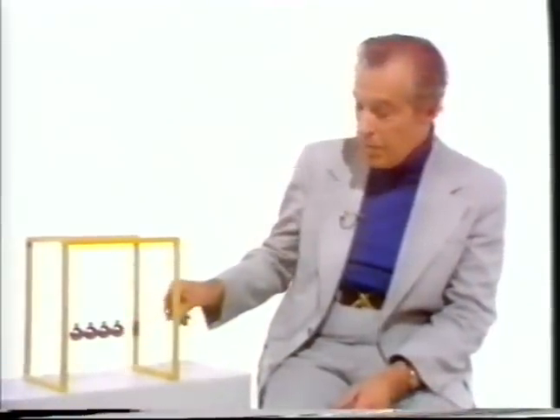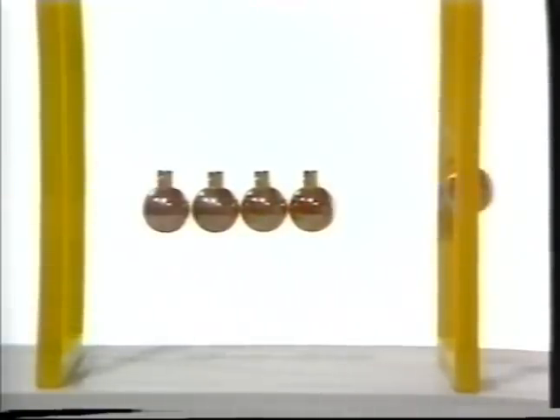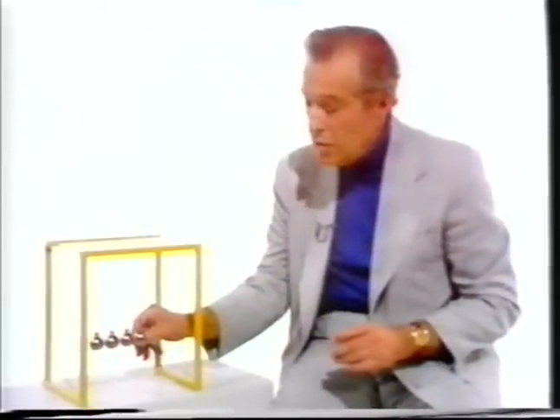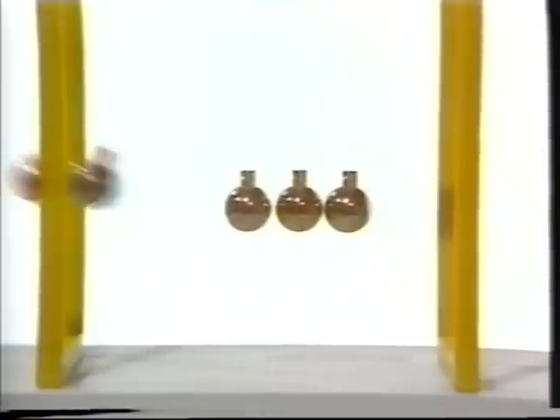Let me start by reminding you of that conservation law with the aid of this simple toy. Clearly, all the momentum of one body is transferred to the other on impact. We can repeat it using effectively twice the mass, and the same thing happens.